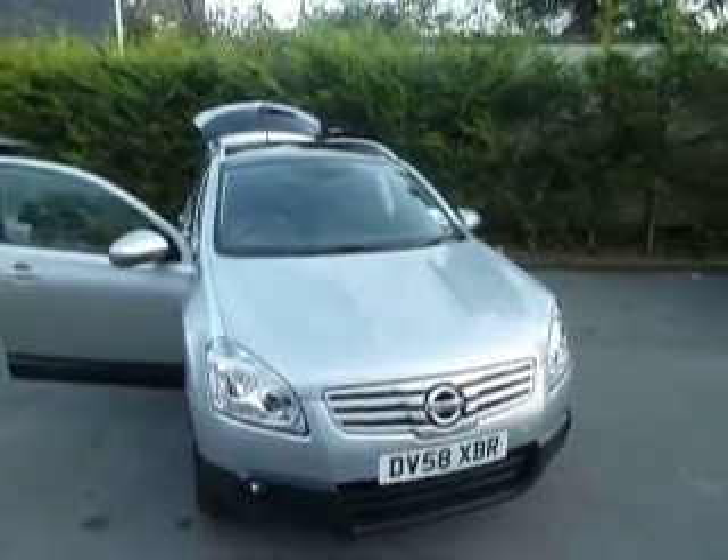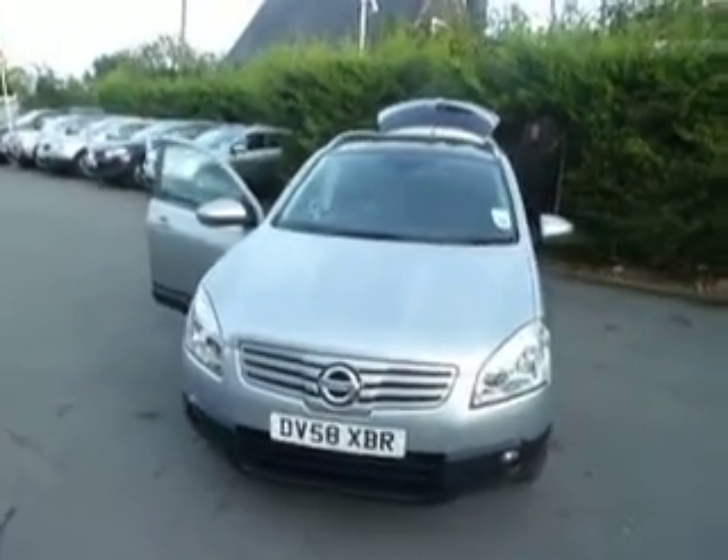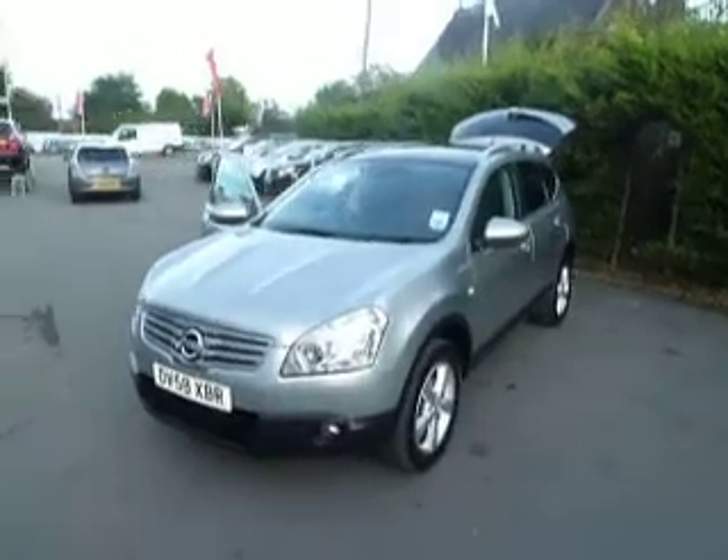Hello, I'm Oliver and welcome to JT Hughes Nissan Oswestry. Today we're looking at a Nissan Qashqai 2 litre petrol four-wheel drive on a 58 plate. Let's take a look around the vehicle.